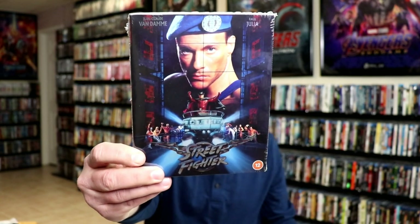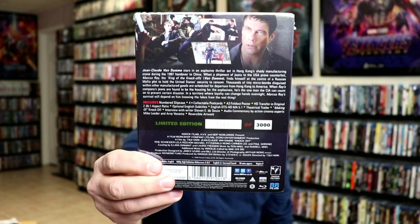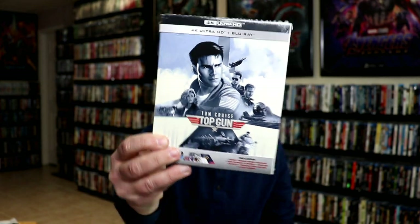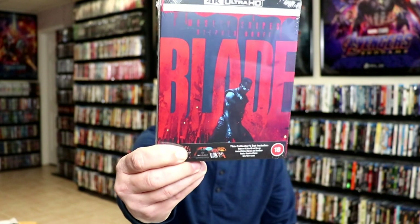First up I'm going to show you some of my UK titles. I got Street Fighter — I really enjoyed this movie, and when I saw they have one with a slip from 88 Films I went ahead and got that. Also I got Knockoff, another title from 88 Films. I really like the slip on that — it's another great movie. I got the Top Gun Zavvi exclusive box set with a stillbook, and also the Gremlins box set from Zavvi. I really like the artwork on the box.